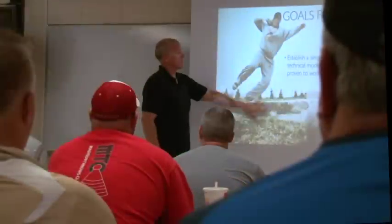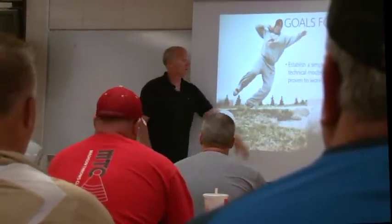We're teaching you to stay back with as much power as possible. We want to establish for you guys a simple, repeatable model proven to work.